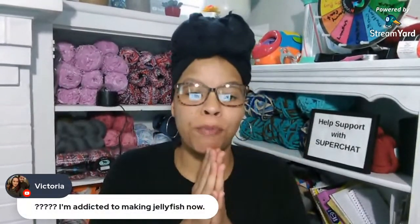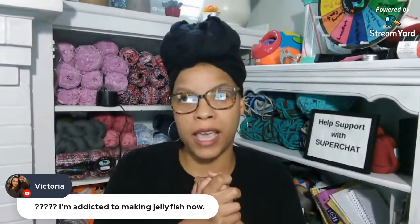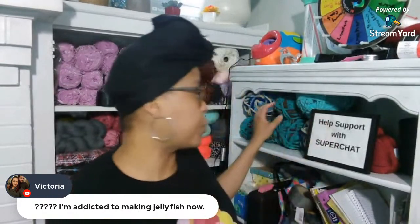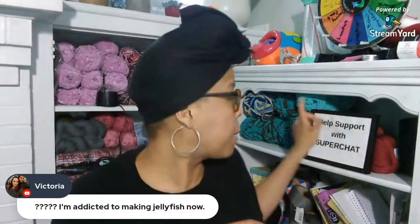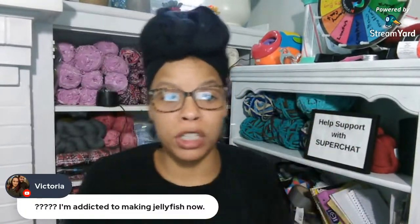Victoria says she's addicted to making jellyfish now. Are you making the big jellyfish that you see on TikTok where you take an amigurumi pattern and use it with big thick yarn? I think I might try to make those bee shoes - it might not be a bee but it might just be a big bulky shoe.